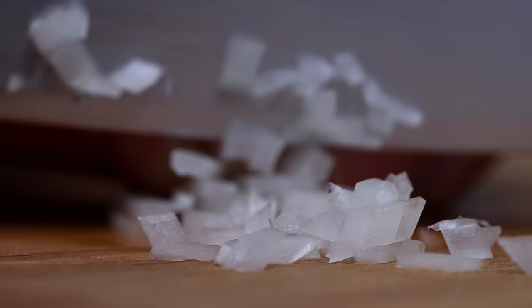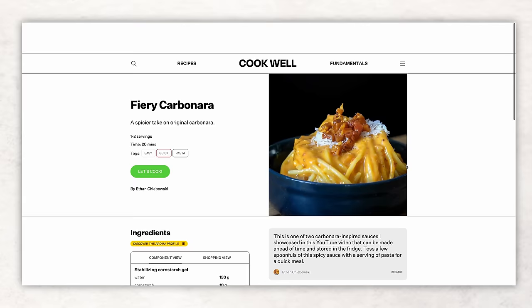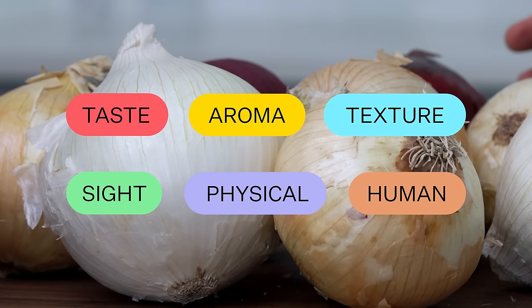At a high level, these six properties make up the flavor of food: taste, aroma, texture, sight, physical, and the human element. These are the flavor properties used on my website, Cookwell, tagged in the recipes, to help you understand what an ingredient is providing in terms of flavor. When it comes to onions, these six properties become more or less important depending on how they are used.